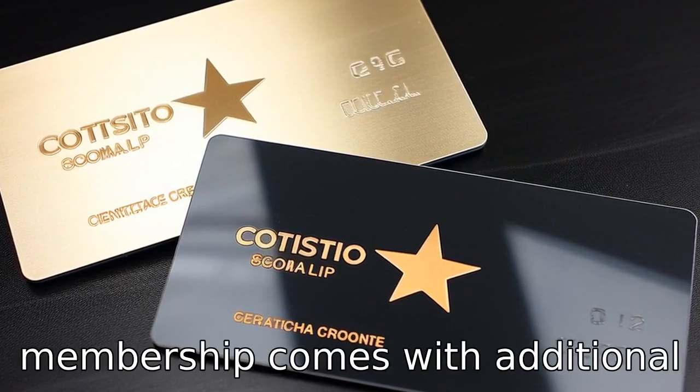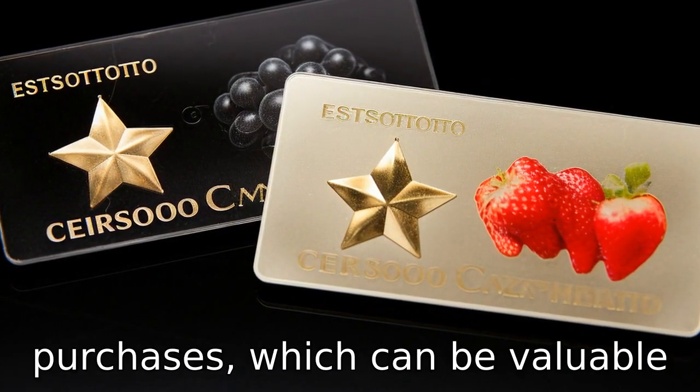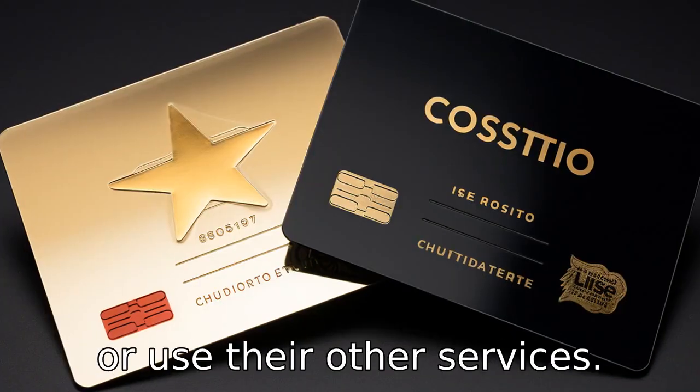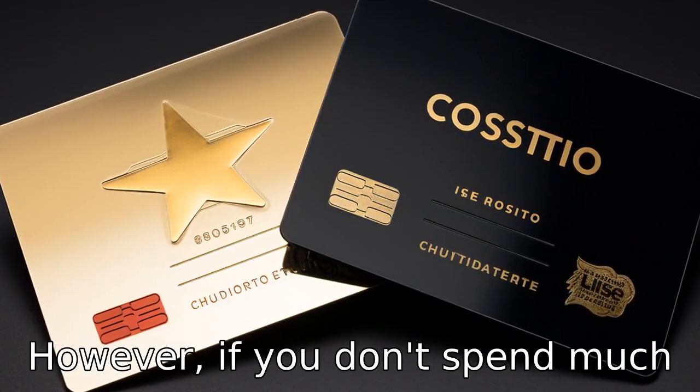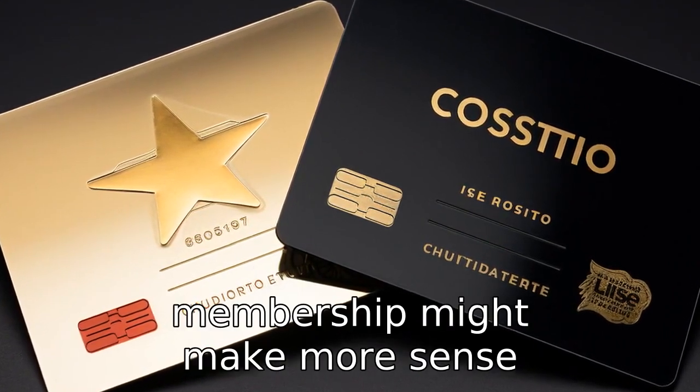The Executive membership comes with additional benefits like 2% cashback on purchases, which can be valuable if you shop frequently at Costco or use their other services. However, if you don't spend much at Costco, the Gold Star membership might make more sense financially.